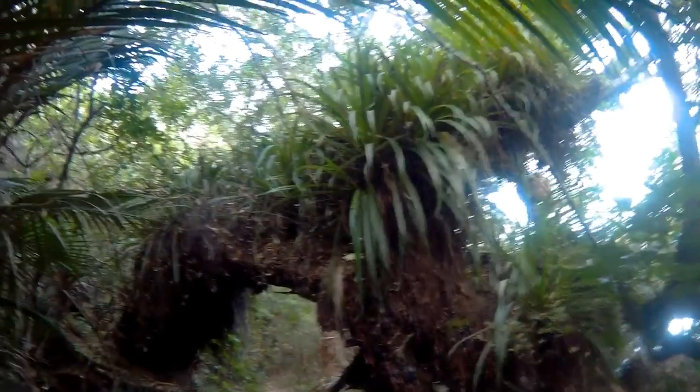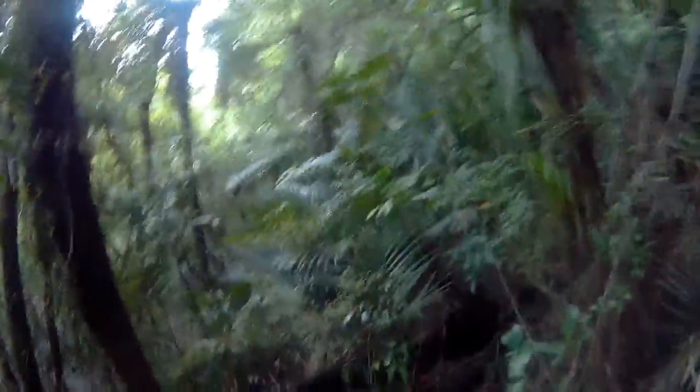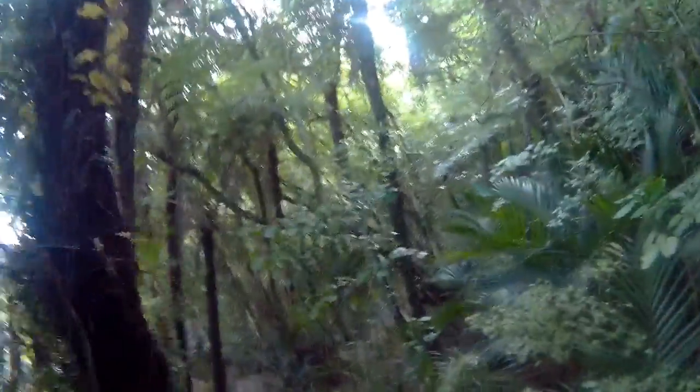You can see what we just came under here — it's quite a unique arch formed by the fallen down tree. Amazing bush, with a lot of cabbage trees growing on top of it. And there's a lot of nikau palms through here as well.